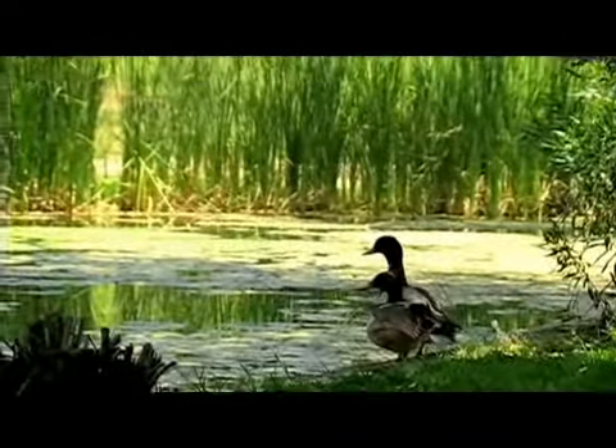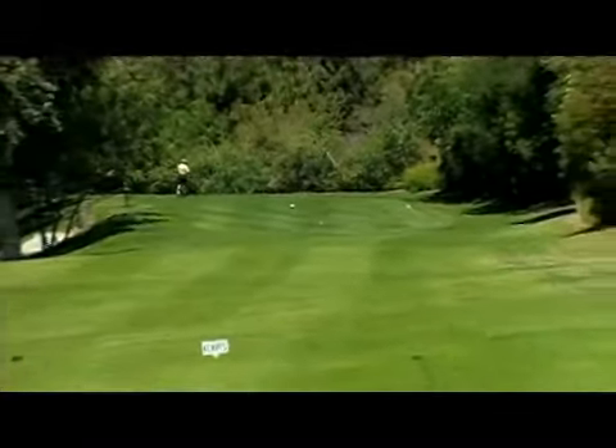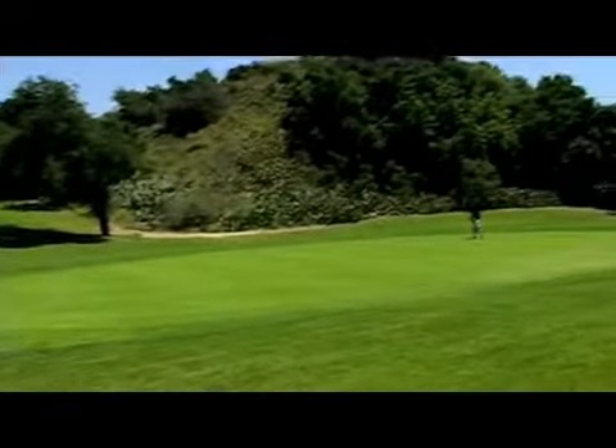Anaheim Hills also has some fun risk-reward holes. The par 4 eighth hole is reachable at only 295 yards, but an attempt at the green leaves little room to bail out.